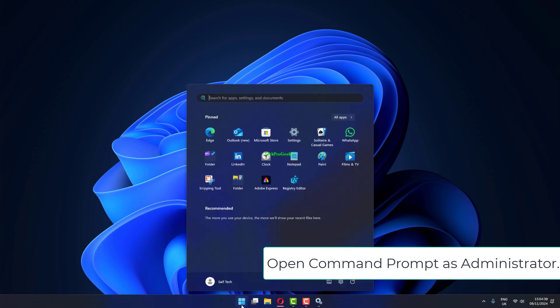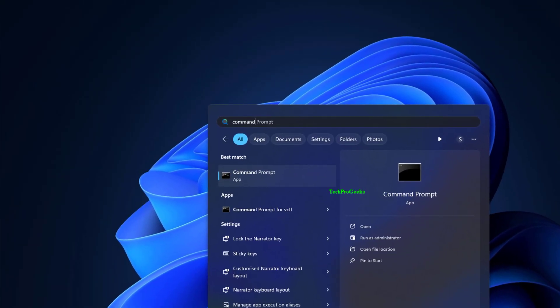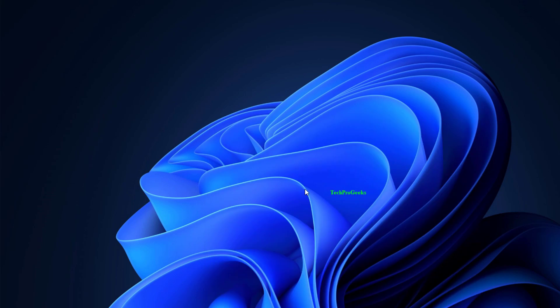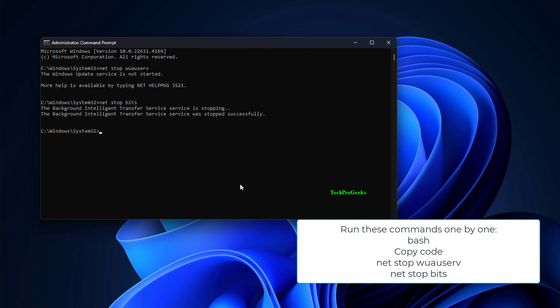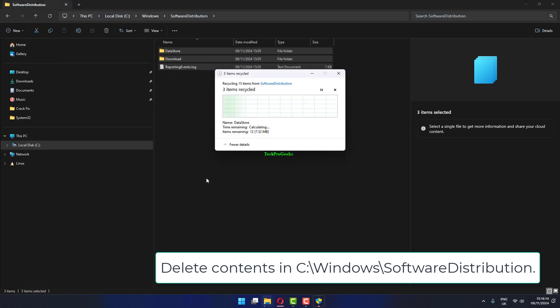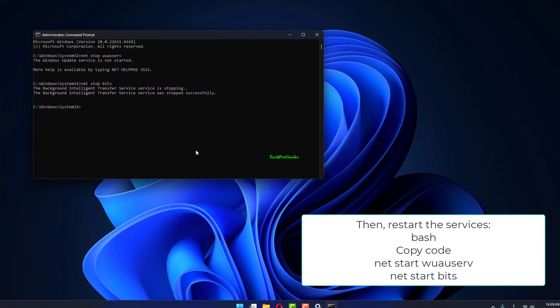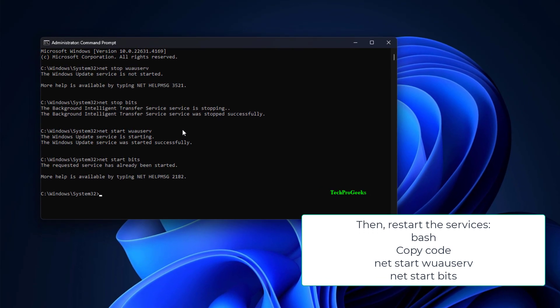Open Command Prompt as administrator. Run these commands one by one: 'net stop wuauserv' and 'net stop bits.' Delete the contents in C:\Windows\SoftwareDistribution. Then restart the services with 'net start wuauserv' and 'net start bits.'